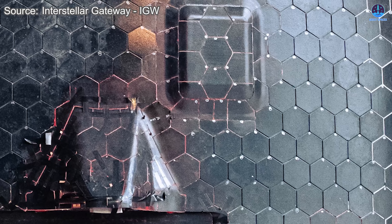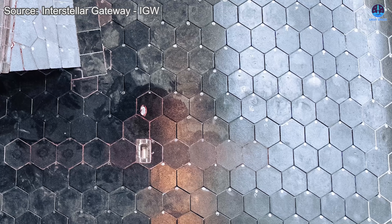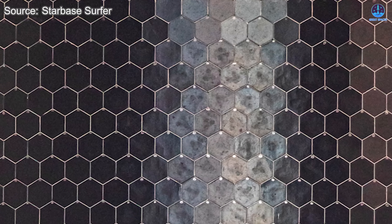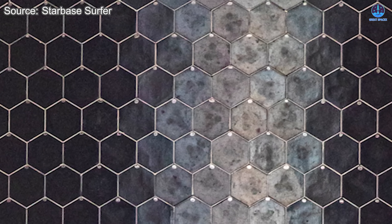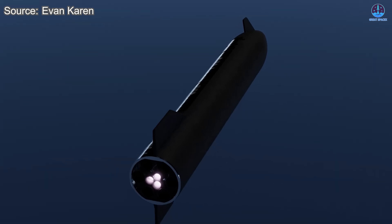One of the clearest visual upgrades is the improved bonding at tile corners. When looking closely at ship 39's tile layout, you can see small white filler points at spots where three tiles meet. These appear to be reinforced bonding materials designed to eliminate micro-gaps that previously allowed heat to penetrate into the underlying cooling structure. These tiny improvements collectively represent a major leap in reliability.